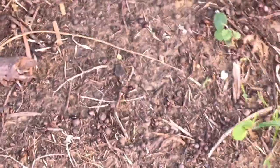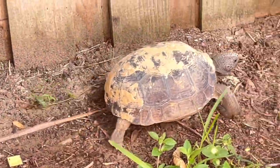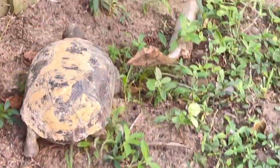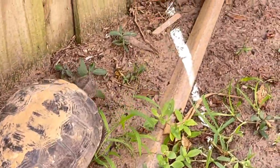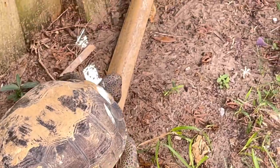Are turtles supposed to be on land? Turtle is the umbrella term for all 200 species of the testudine group, which includes turtles, tortoises, and terrapins. Turtles can be aquatic, semi-aquatic, or mostly terrestrial. Tortoises are turtles that live on land and aren't equipped for water.